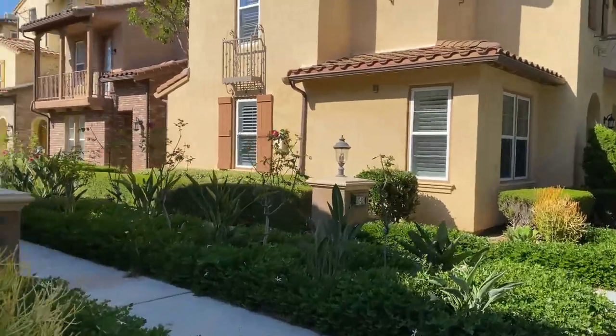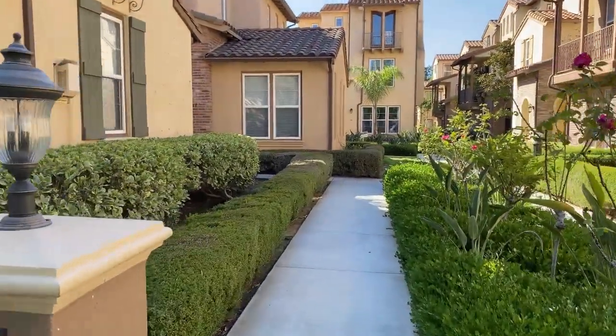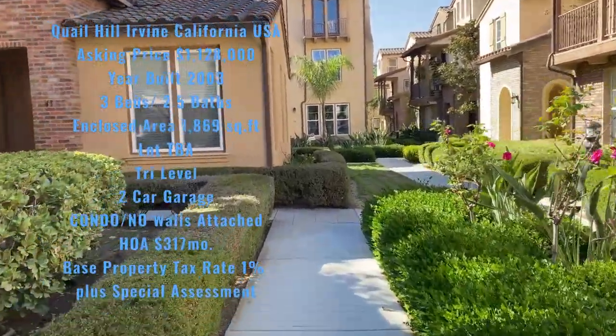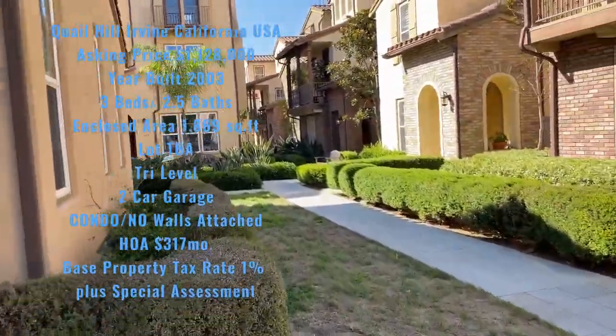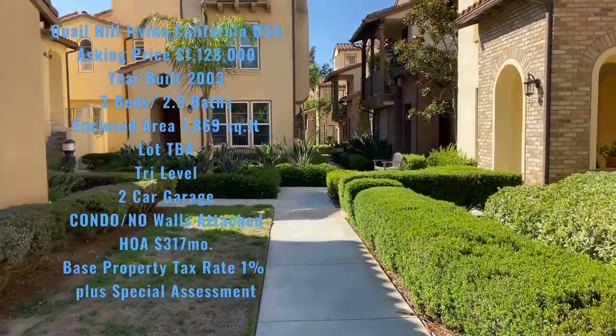Thành phố Irvine có rất là nhiều hiking trail. Nếu mà mọi người muốn đi biking hoặc là hiking, ở đây có community swimming pool, community spa, tennis court, basketball court, and there's a lot of parks. Irvine Spectrum is also nearby.